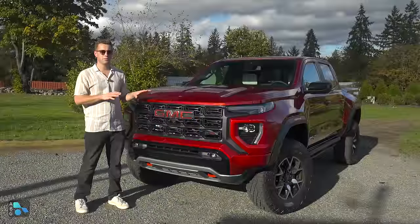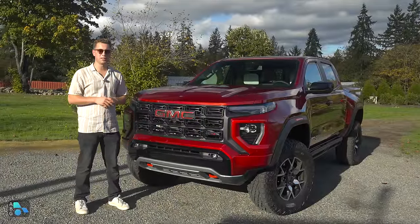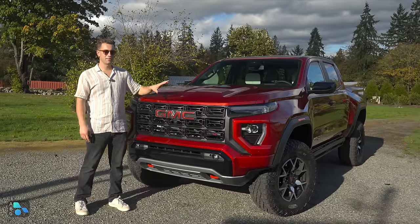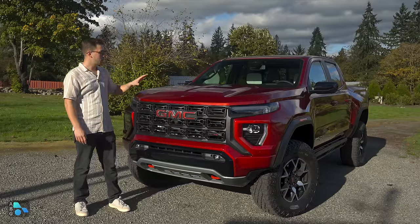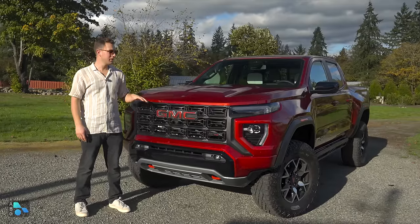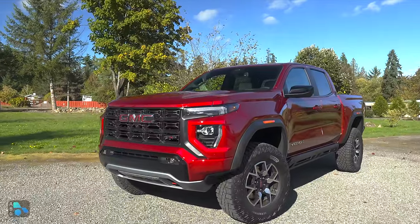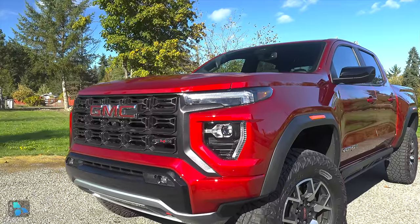Starting at the front of the GMC Canyon AT4X, for 2023 we have an all-new designed front end. The biggest thing right off the bat is the $645 optioned volcanic red tint coat color that really fits this truck well. It really emphasizes the aggressive body lines on the hood, how wide the vehicle is, and this new design is just a killer overall design.